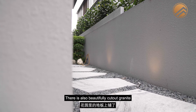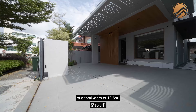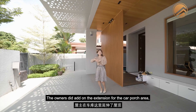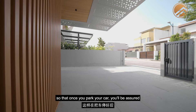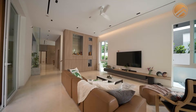There are beautifully cut granite stepping stones in the garden with planting, plus all the carpentry work in the living, dining and 6 bedrooms. With an entrance width of 10.6 metres, you can fit up to 3 cars — two parked vertically and a smaller car horizontally. The owners added an extension for the car porch area so you'll be sheltered from the rain once you park. Let's check out the interior of the home.